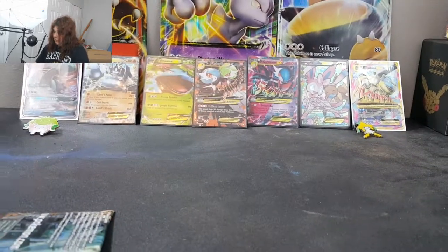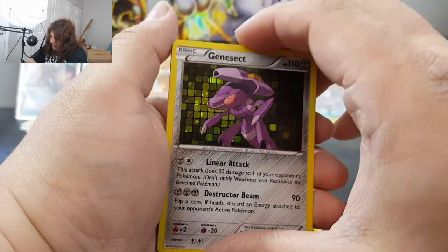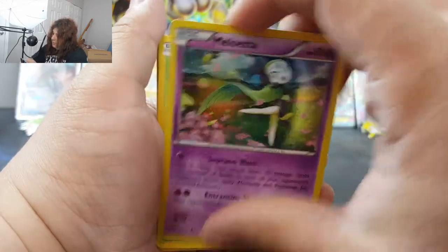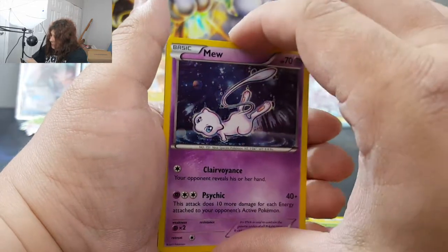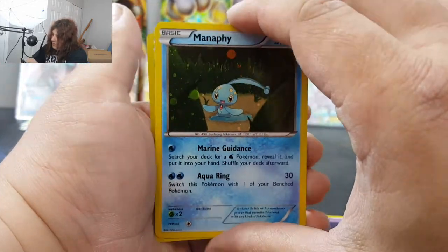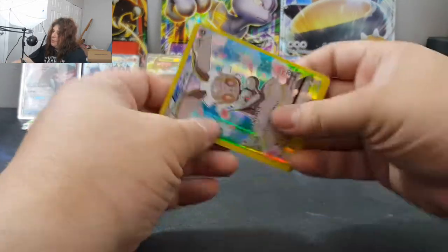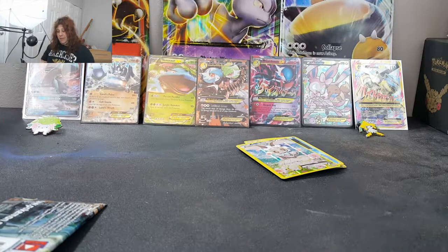I am just knocking things all over the place. So we got ourselves an Arceus, a Genesect, Meloetta, Shaymin — we just did that one not too long ago, very cute — Manaphy, and of course Magearna. Very neat, very cool. I am quite happy to have these. I know these aren't the most playable cards, but as a collector — I don't really play competitively — I still love having them.